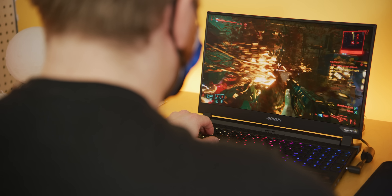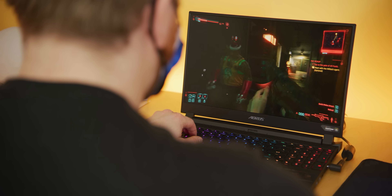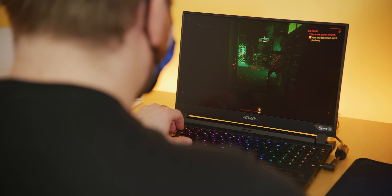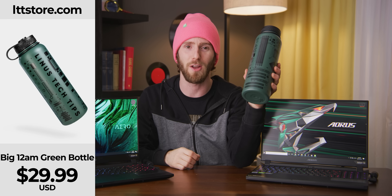And it works the other way too. If you load up Cyberpunk with ray tracing, the CPU will sacrifice most of its power budget, consuming like 15 watts or so and running at or below 3GHz, while the GPU gets maximum juice — just like you can get maximum juice from this 40-ounce bottle, LTTstore.com.